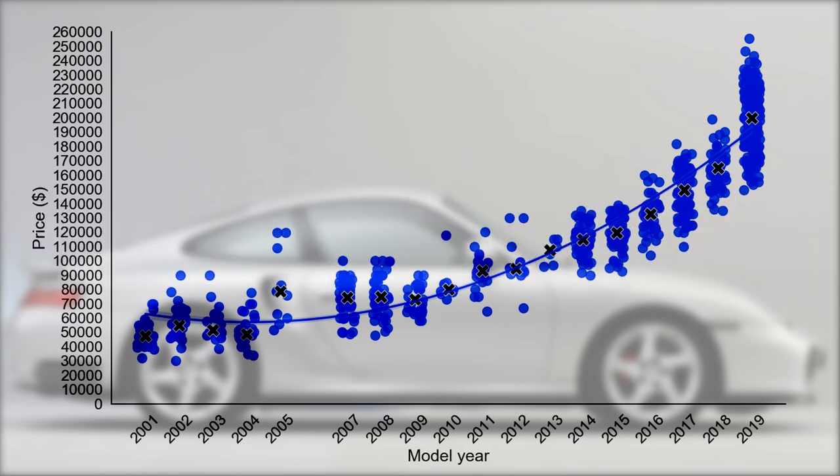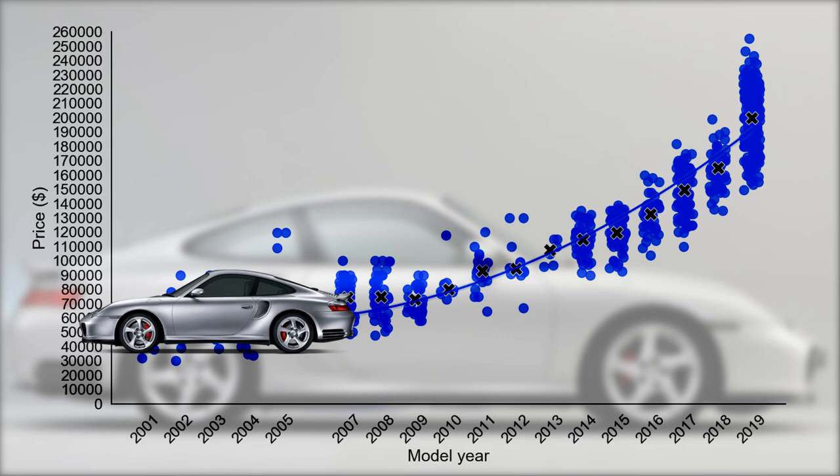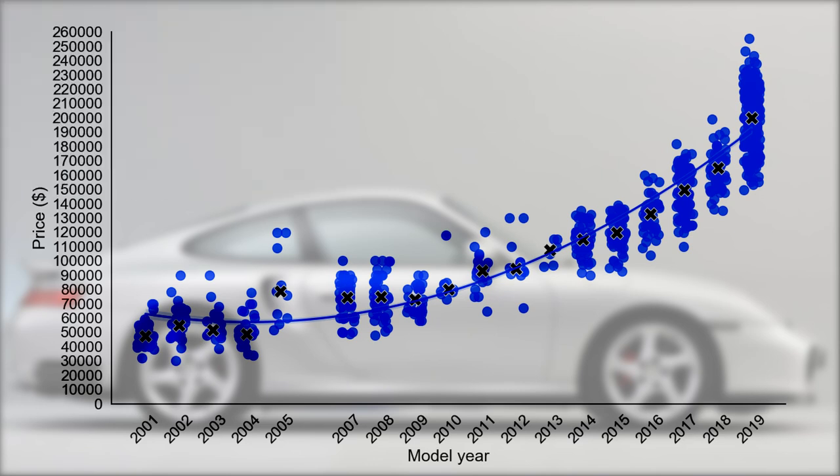If we look at the depreciation curve, we can see that it is very smooth and follows a natural pattern. Depreciation is very high in the first year and then slowly starts to decrease, and especially for the cars which are around 10 years old, we can see a clear flattening in the curve.